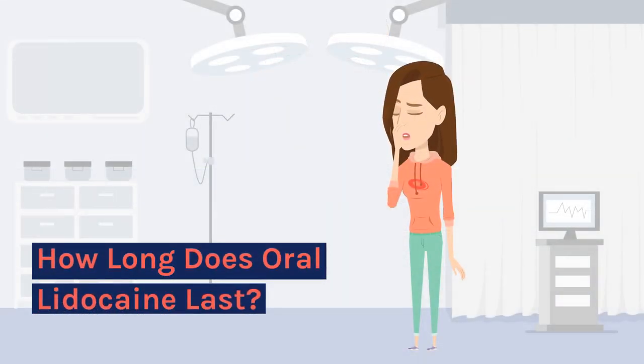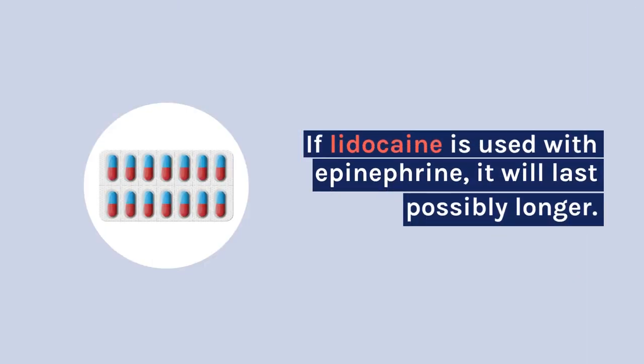How long does oral lidocaine last? If lidocaine is used with epinephrine, it will last possibly longer.